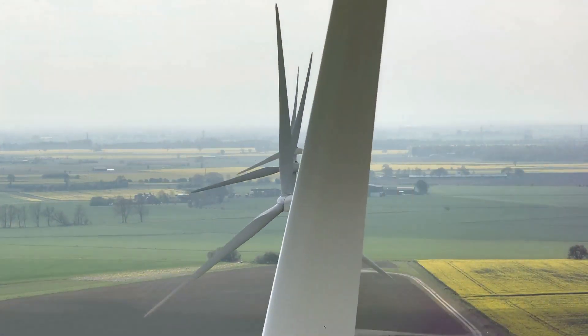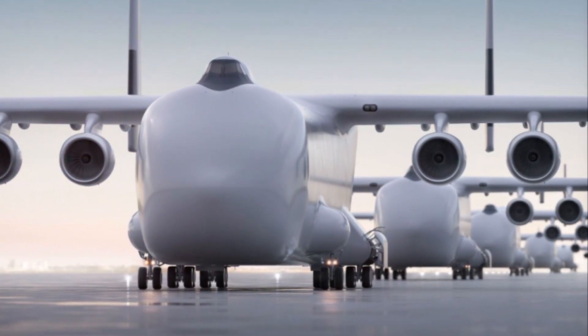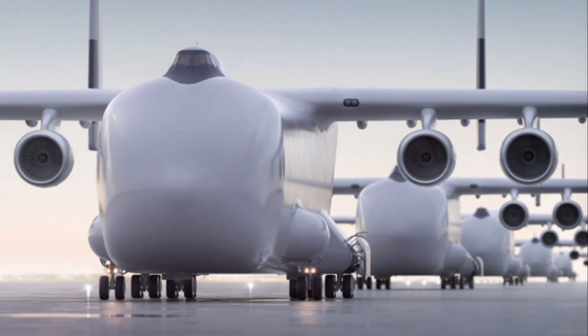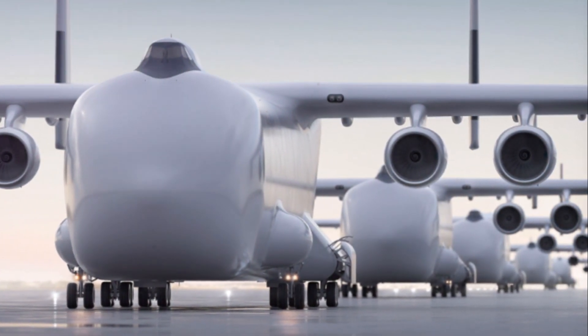But things don't stop at that. These specialized vehicles, bearing their enormous load, must navigate through a world not built for them. They have to tackle narrow paths, sharp turns, and low bridges, frequently requiring modifications to the road or temporary road blockades.